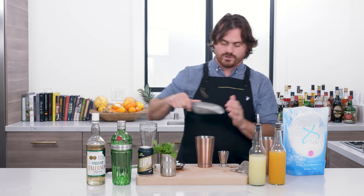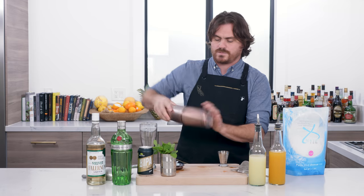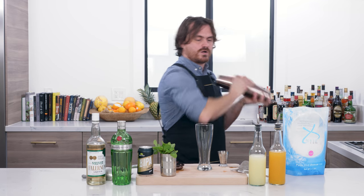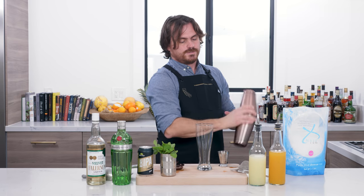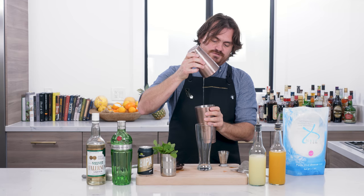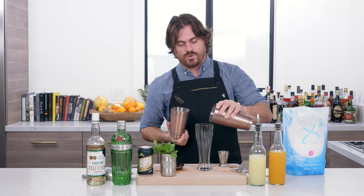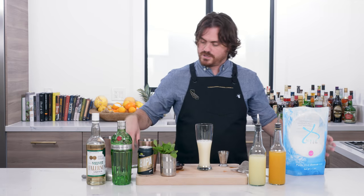We're just going to do a little dash of crushed ice to get the dilution going, and we're going to pull out our pilsner glass, which is the glassware for this cocktail. We're going to shake this up a little bit to get the dilution and chill going, but we don't want to dilute or chill it too much — just a little pinch in there. This is called a whip shake — not quite a shake, not a roll — a whip shake is what it's actually called.